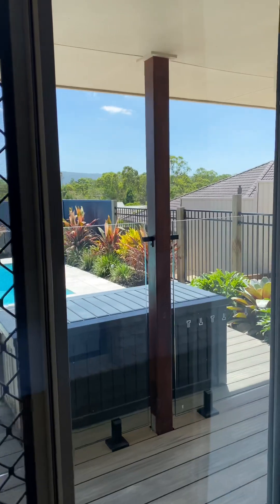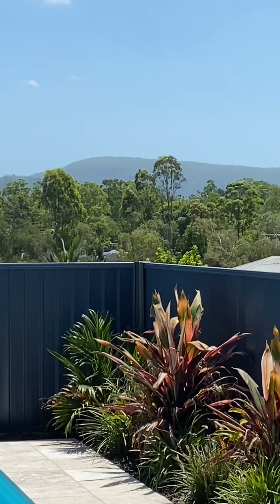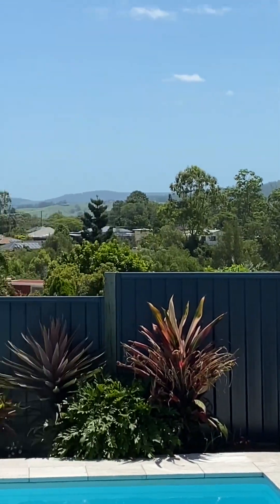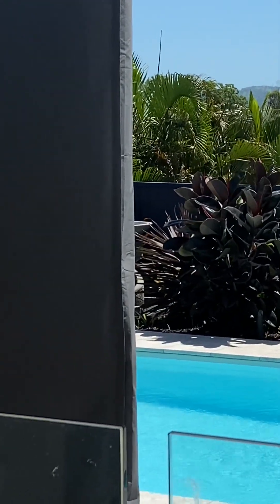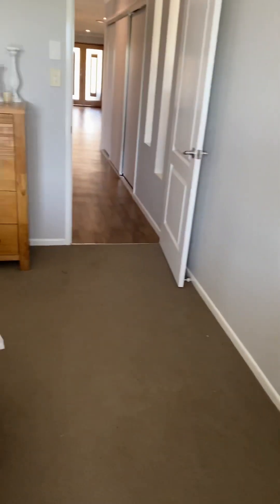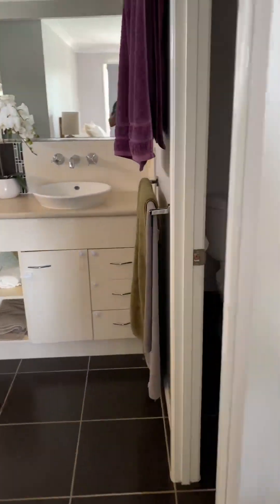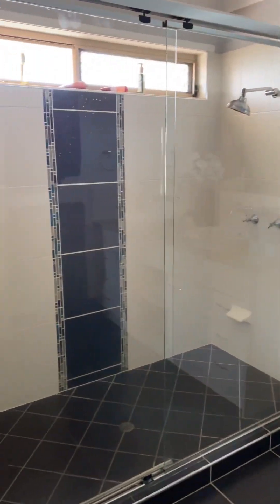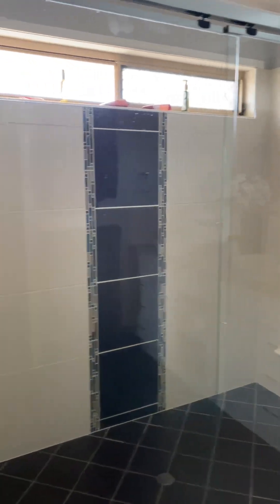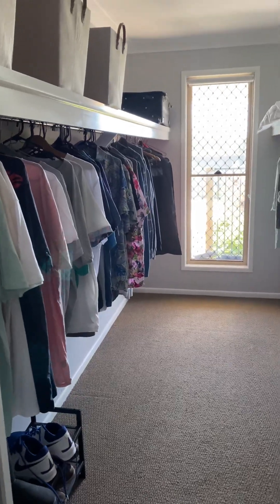Master bedroom with a nice fuse, and over the back — nice and private. Bathroom, nice room. Big old chair. Decent walk-in wardrobe.